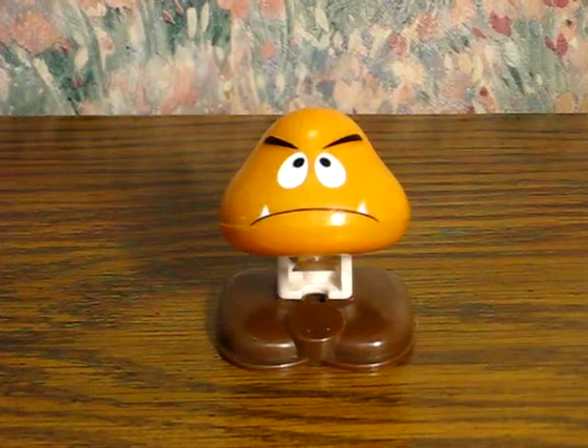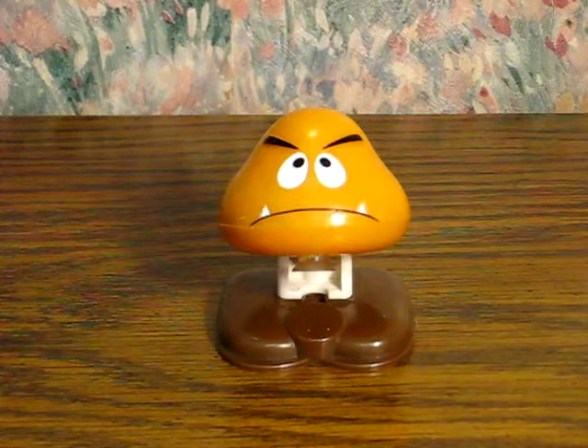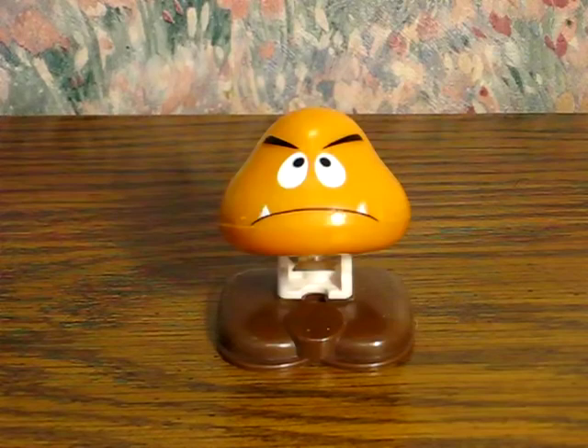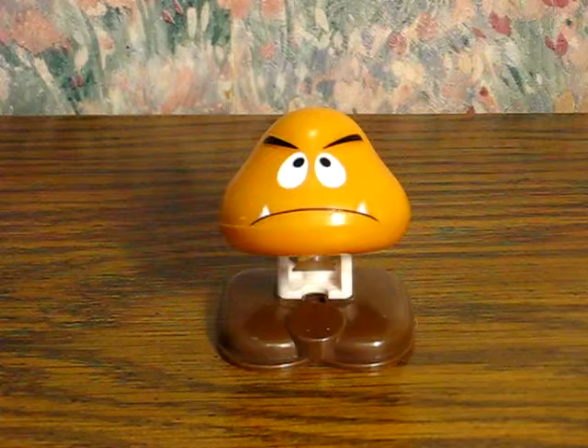This here is a Goomba from Super Mario Brothers — a little pop-up toy that was a 1989 McDonald's Happy Meal prize. He's going up for sale and this is just a quick little demonstration to show how he works. The link to the listing will be added to the description when it goes live.